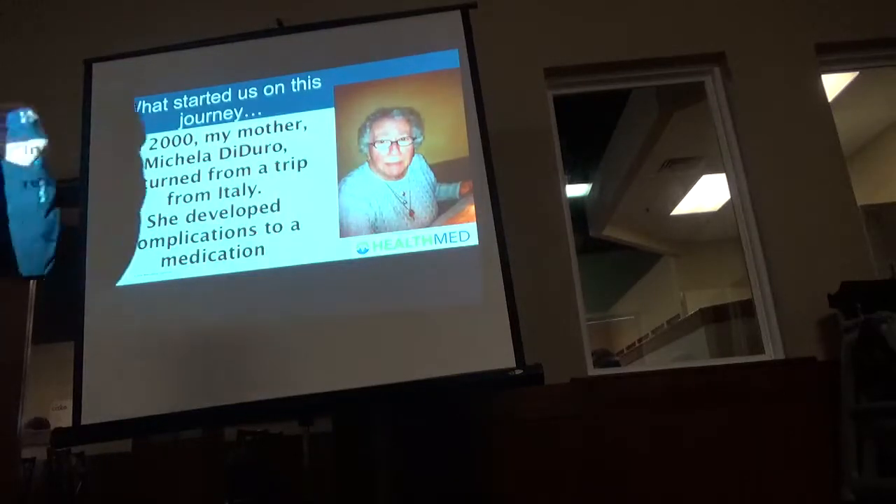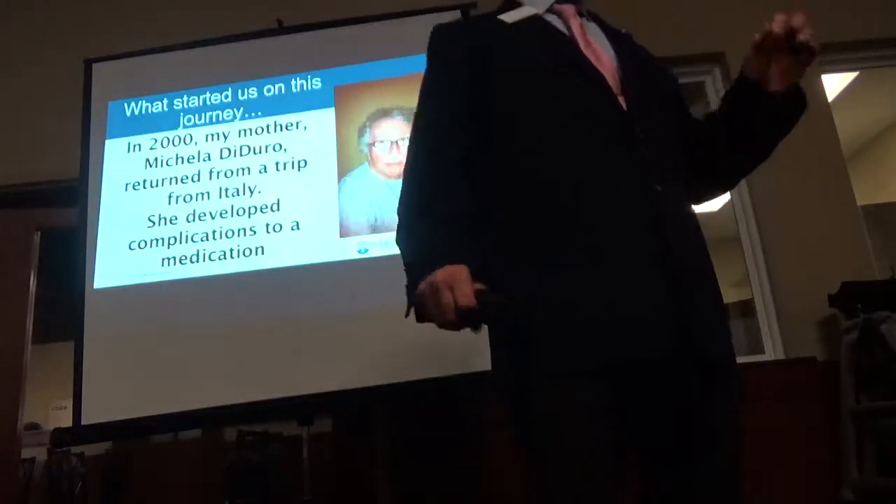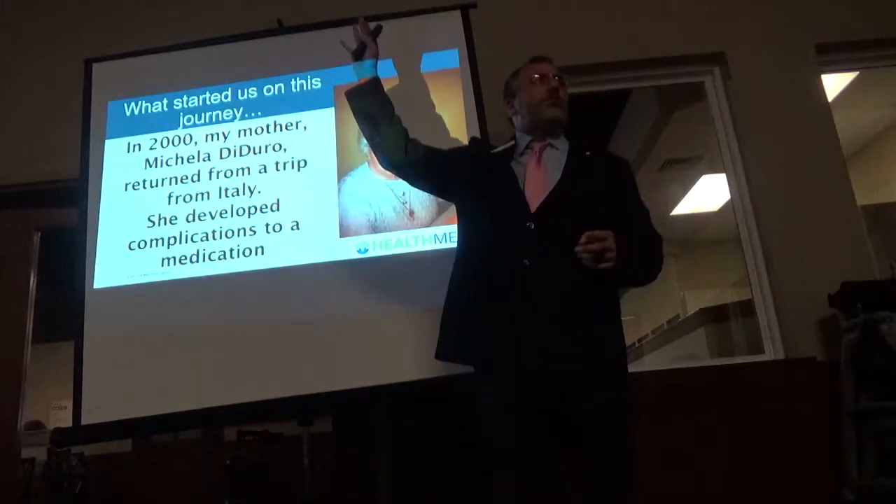He saw that her cholesterol was 187, and he started her on a half dose — which was 5 milligrams of Lipitor, a statin cholesterol-lowering drug. How many of you are on statins? It could be Abrostatin, Lipitor — you're going to see it's the most profitable drug in the history of pharmaceuticals.